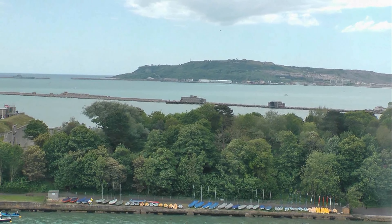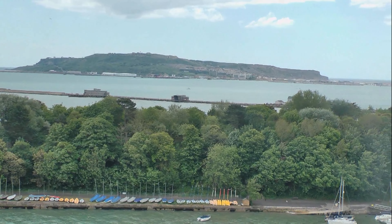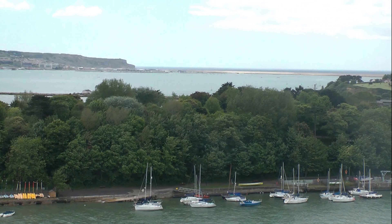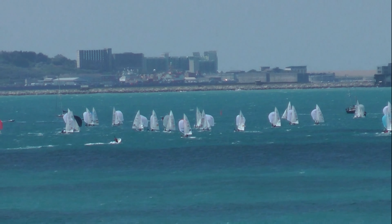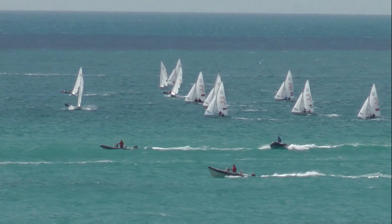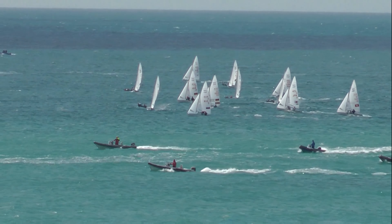Looking across to Portland and Chesil Beach, and in the foreground Portland Harbour, home of the Portland National Sailing Academy. The rotating viewing platform opened in June 2012 ahead of the London Olympics sailing events held in this area.